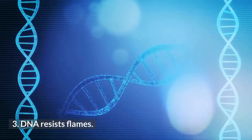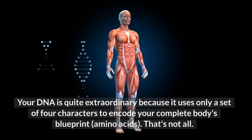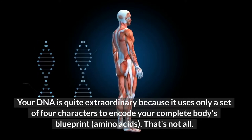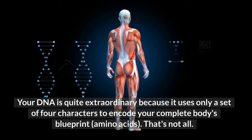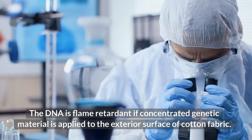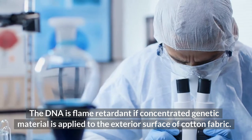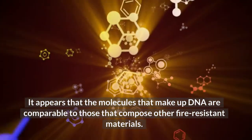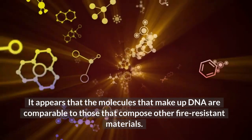DNA Resists Flames. Your DNA is quite extraordinary because it uses only a set of four characters to encode your complete body's blueprint — amino acids. The DNA is flame-retardant if concentrated genetic material is applied to the exterior surface of cotton fabric. It appears that the molecules that make up DNA are comparable to those that compose other fire-resistant materials.